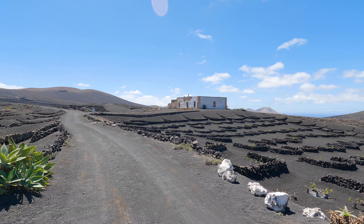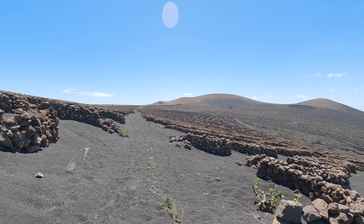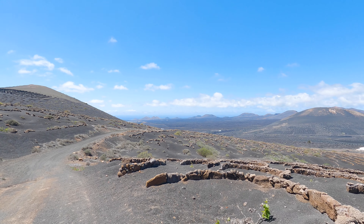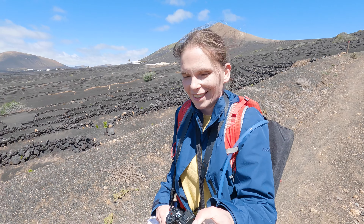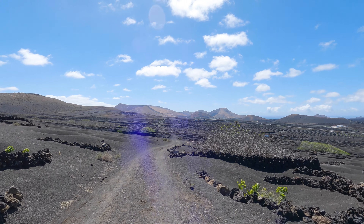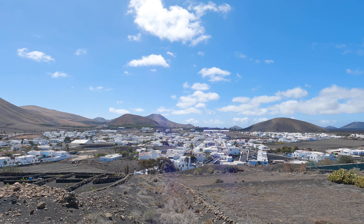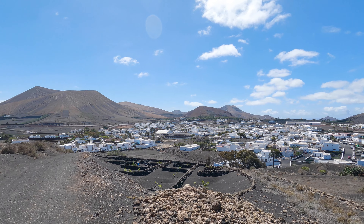It all fit in there except for my camera, but I'm carrying it anyway. Let's head back to Yaiza. There are a lot of abandoned buildings here on Lanzarote. Back in Yaiza, which means this trail is at an end. Hopefully you enjoyed this video and this hike. Thank you very much for watching and see you in the next one.